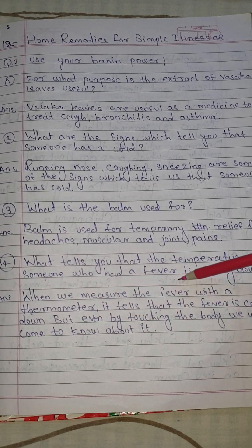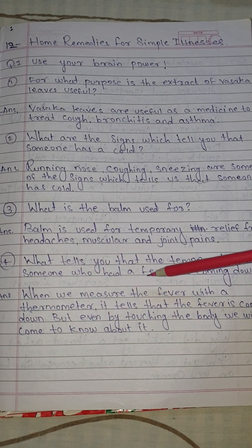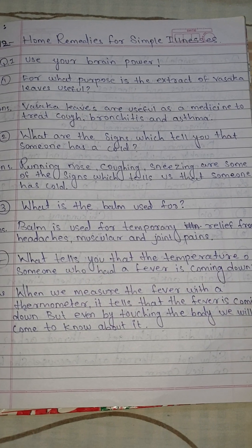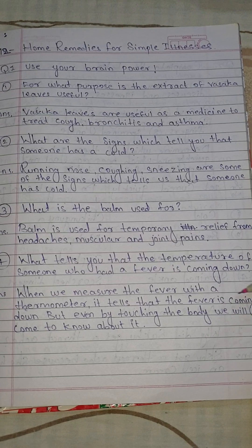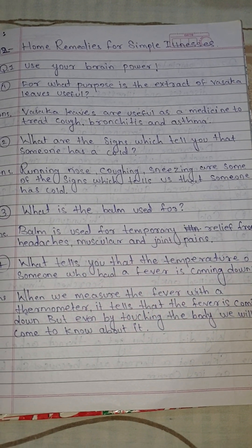Answer: When we measure the fever with a thermometer, it tells us that the fever is coming down. But even by touching the body, we will come to know about it.